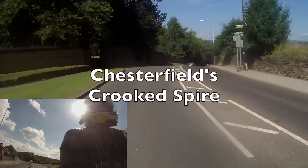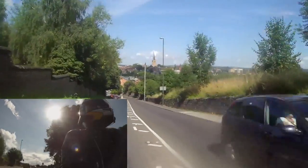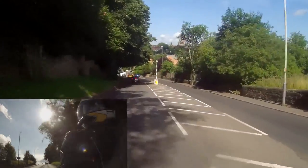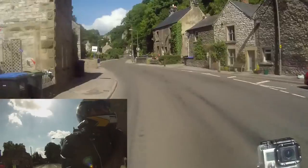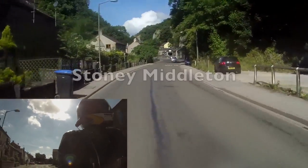The Crooked Spire — very famous, well it's famous around here. I would not want to be behind that lorry here.